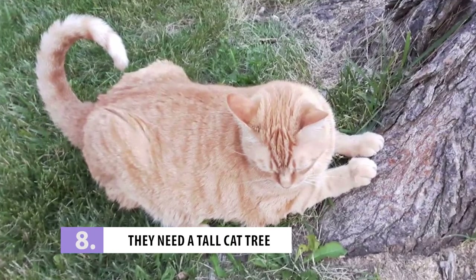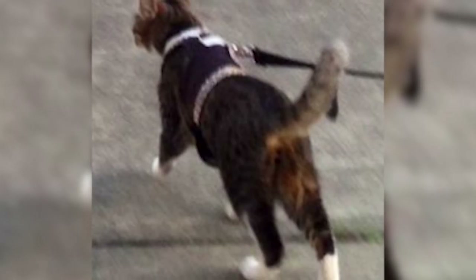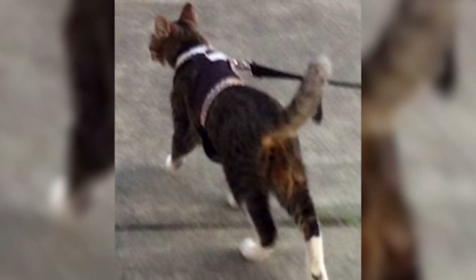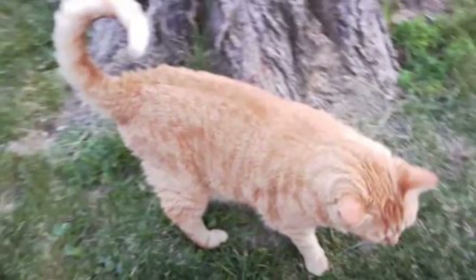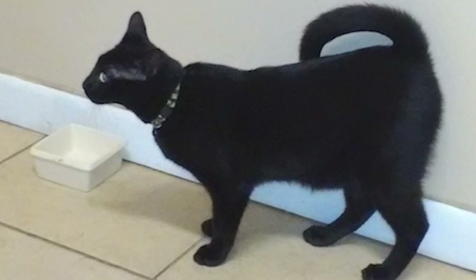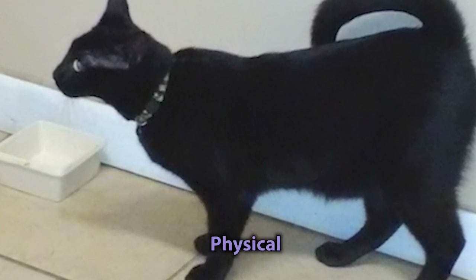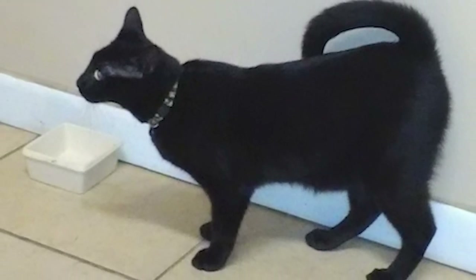Number 8: They Need A Tall Cat Tree. American Ringtails are curious and active cats that need plenty of stimulation to stay happy and healthy. While toys and interactive play help a lot with this, there's one piece of furniture that is a must-have for this breed: a tall cat tree. Ringtails are champion jumpers and climbers, meaning they need plenty of vertical space to play and explore. A cat tree not only satisfies this love for climbing, but it also gives your cat the physical and mental stimulation they need. So make sure you have enough space for one if you want an American Ringtail.